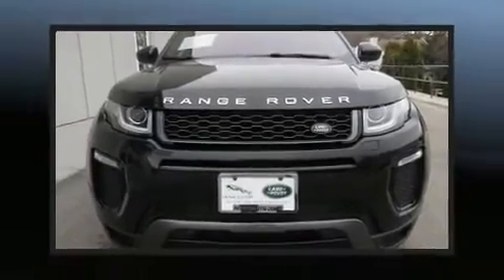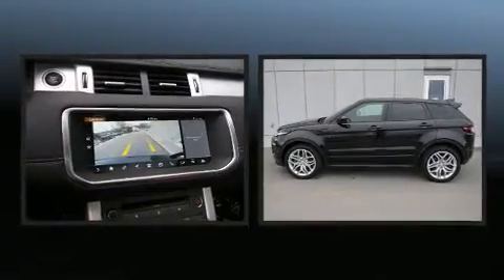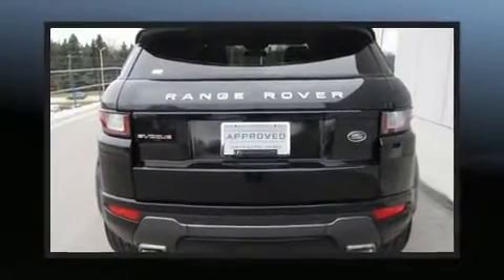Treat yourself to a test drive in the 2017 Land Rover Range Rover Evoque. With less than 30,000 miles on the odometer, this four-door sport utility vehicle prioritizes comfort, safety, and convenience.